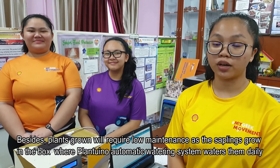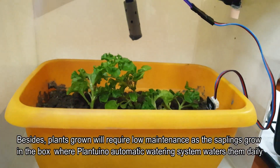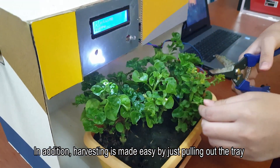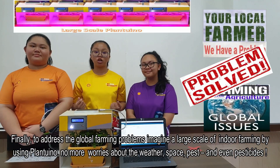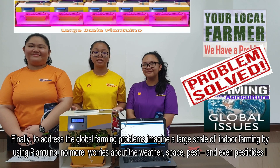Besides, the plants growing requires low maintenance as the saplings grow in the box, where PLANTUINO's automatic watering system waters them daily. In addition, harvesting is made easy by just pulling out the tray. Finally, to address the global farming problems, imagine a large scale of indoor farming by using PLANTUINO — no more worries about weather, space, pests, and even pesticides.